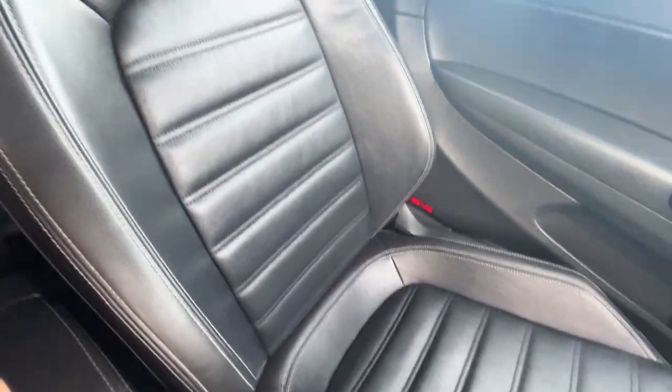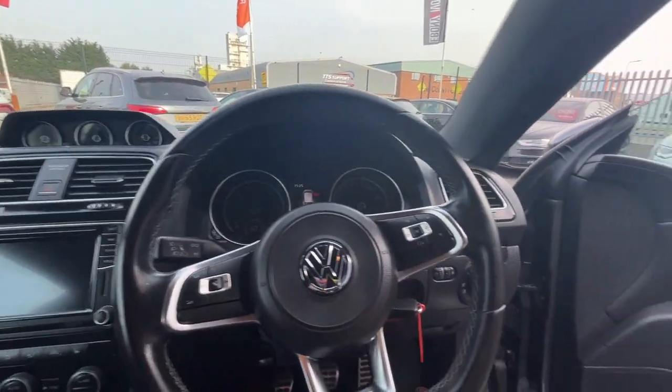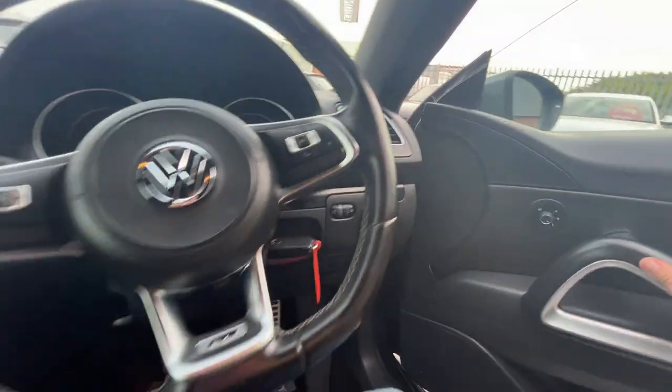Jumping in, the passenger seat is just as good — really, really nice condition. There are no signs of any dash repairs or plastic repairs at all. The interior looks to have been well looked after.